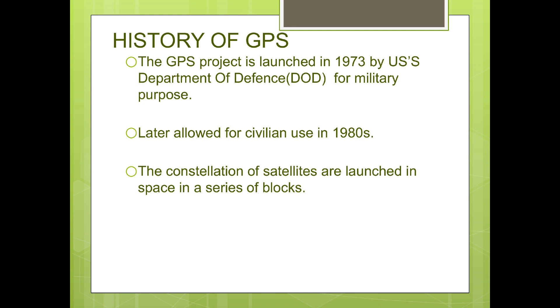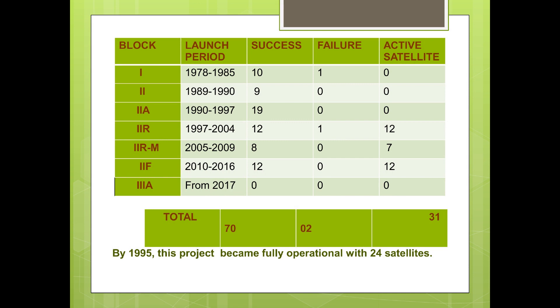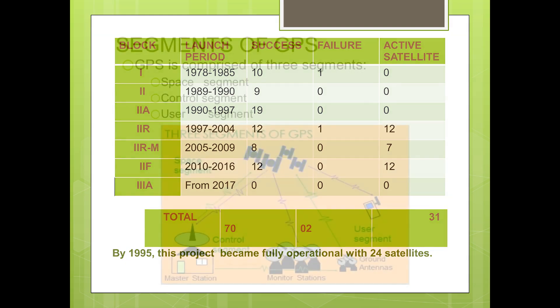It has since come to be known simply as GPS. The first GPS satellite was launched in 1978, and a second-generation set of satellites was launched beginning in 1989. Today's GPS constellation consists of at least 24 Block II satellites. A full constellation of 24 satellites was achieved in 1994. GPS was originally intended for military applications, but in the 1980s the government made the system available for civilian use.